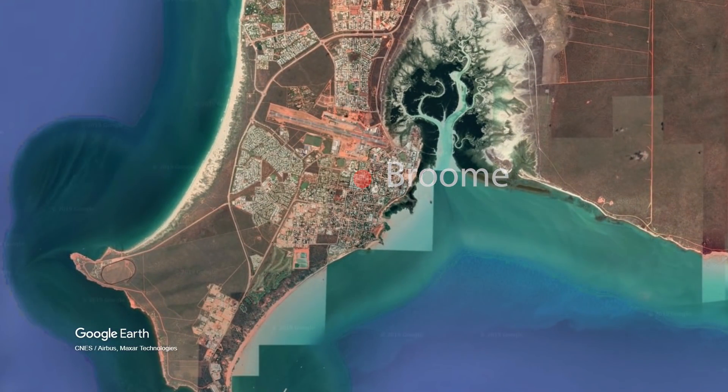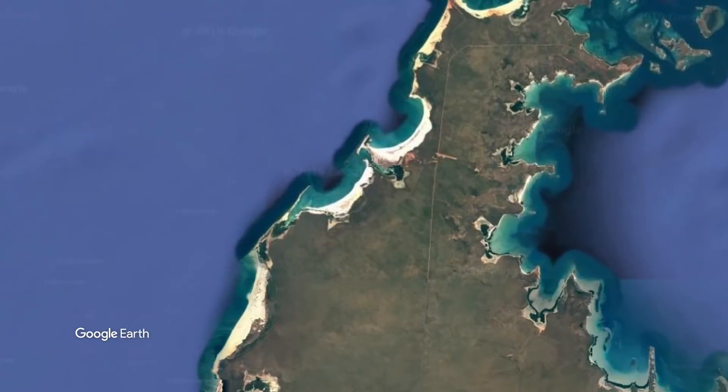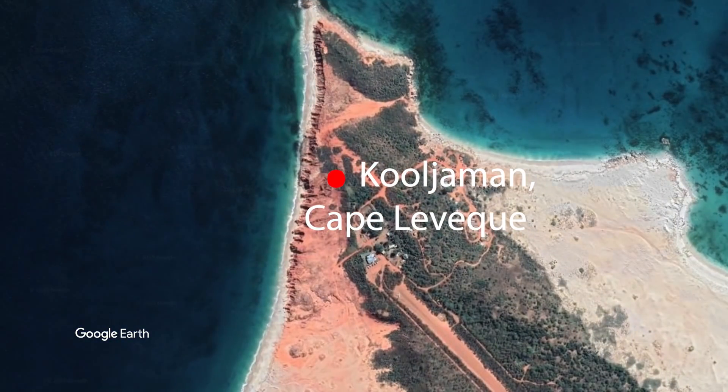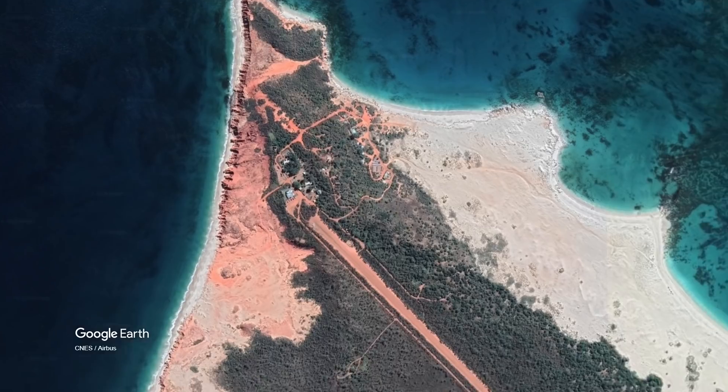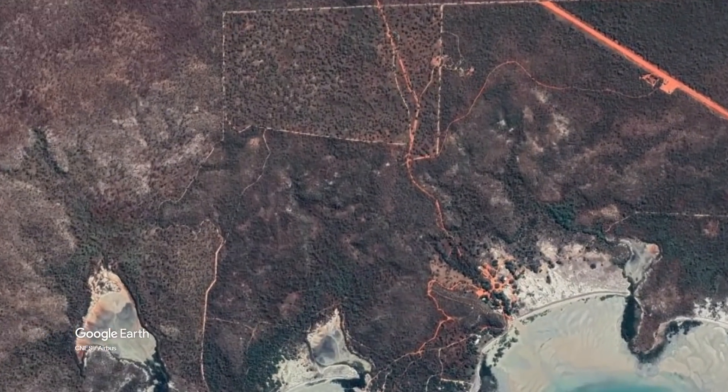The drive from Broome to Kulderman, where we are going to camp for the night, is 207km on a red sandy track. The next day we leave Kulderman and head towards Signet Bay Pearl Farms, which is only a 16km drive.